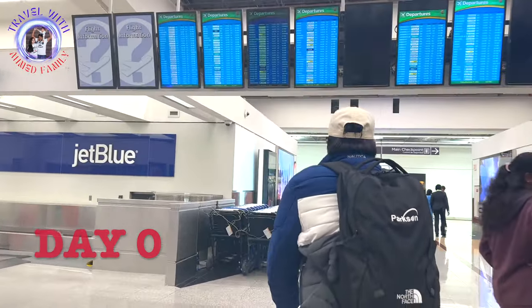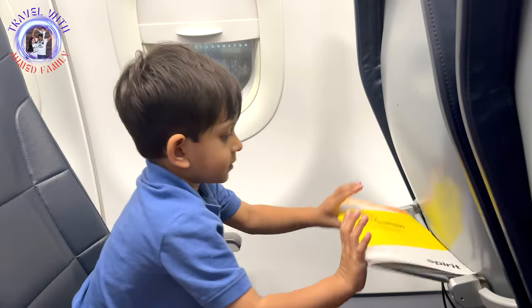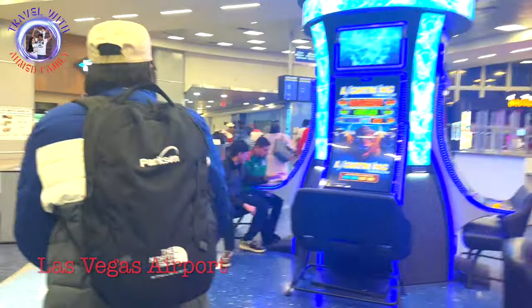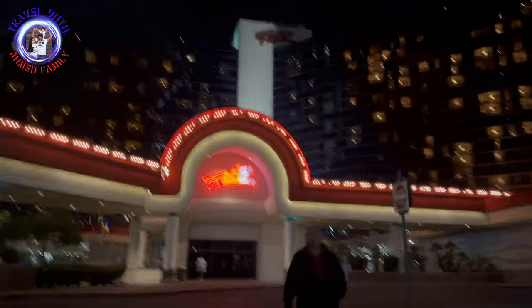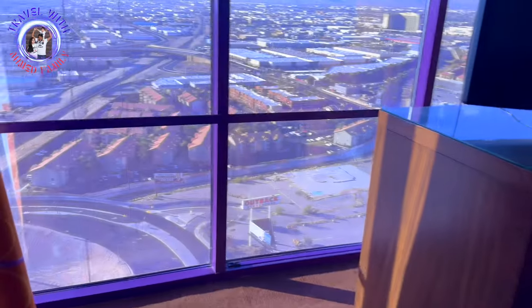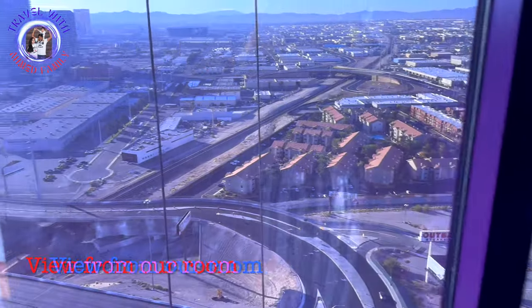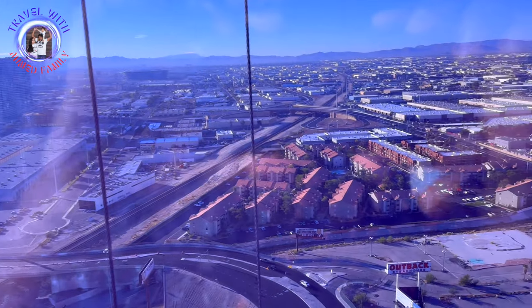Our trip started with our flight from Atlanta to Las Vegas. We'll share our day-to-day itinerary of this trip, which will help you plan your trip covering most places within seven days. We spent our first night in Rio Hotel and Casino at Las Vegas — it's a beautiful hotel very close to the strip, and you can get a room with a really nice view of the street.